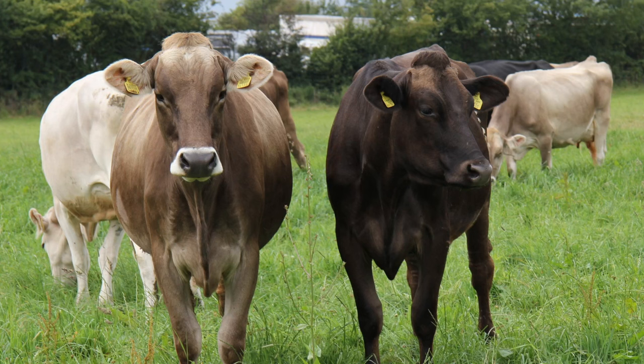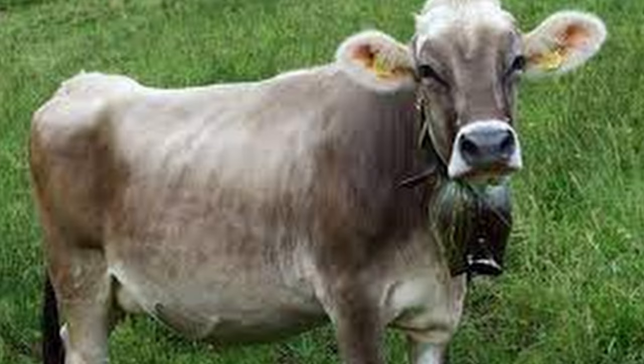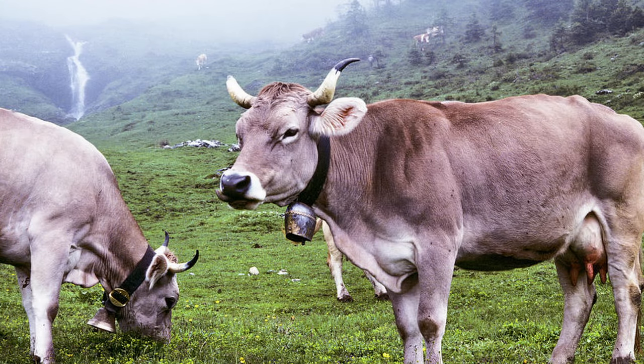Brown Swiss are typically, as the name suggests, some shade of brown. Their actual shade may vary from a very light silver to a deep dark brown, and there may be some shading in the coat with the four quarters often darker than the legs and hind parts. The muzzle is black, ringed with creamy white, and the hooves and switch should be black. Brown Swiss cattle have been bred both horned and polled. When horned, the horns are short and white, growing dark towards the tips. One of the largest body dairy breeds, they are big-boned, and mature cows weigh around 1,300 to 1,400 pounds while bulls can reach weights in excess of 2,000 pounds.